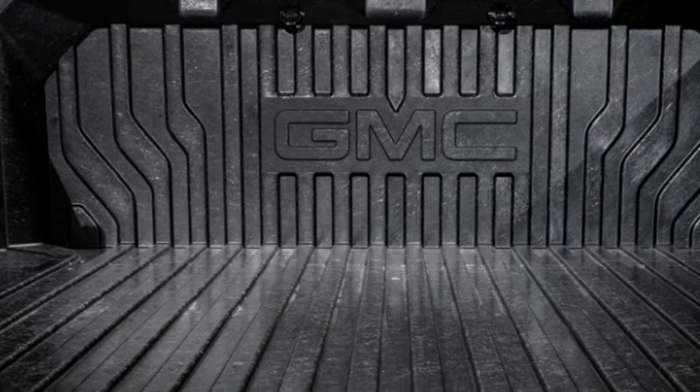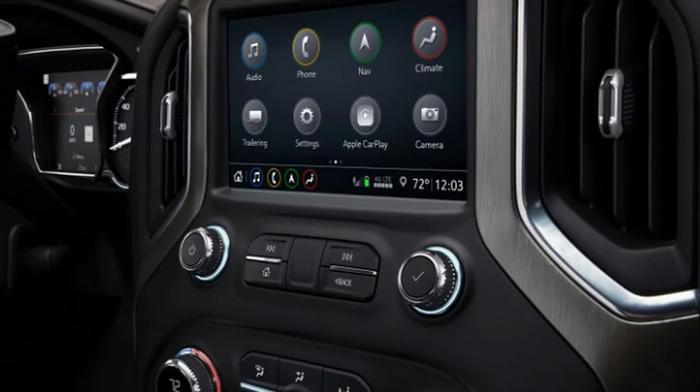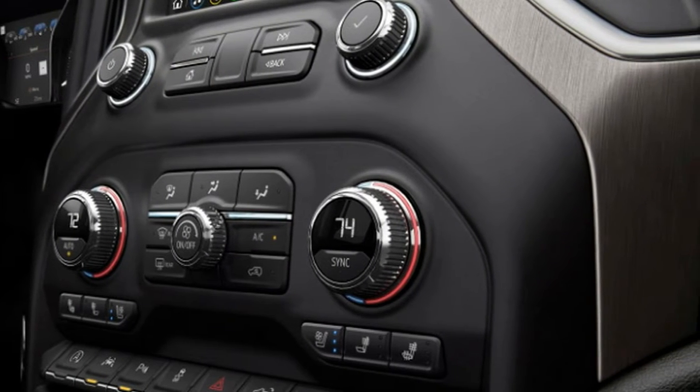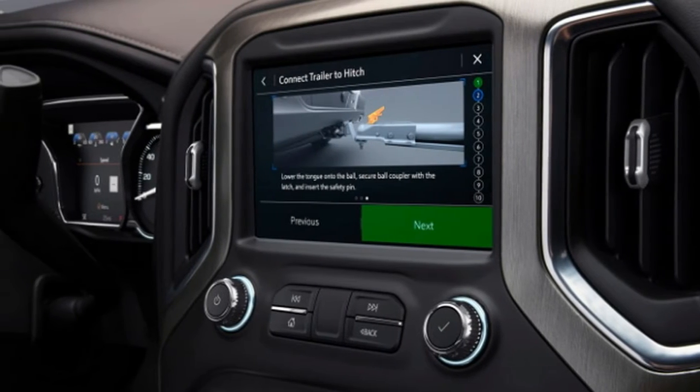At the back, the Sierra 1500's multi-pro rear-end includes numerous positions and a back-end inside a rear-end highlight that considers less demanding access to in-bed things and furthermore serves as a standing workstation. The rear-end likewise makes for simple entrance and departure, particularly when joined with an accessible help handle.